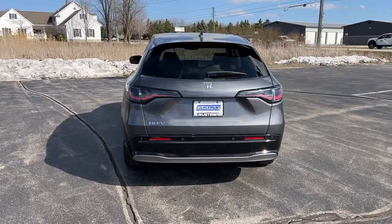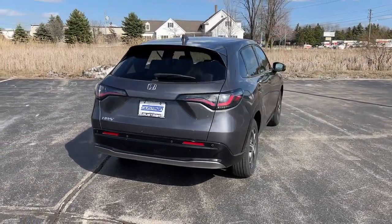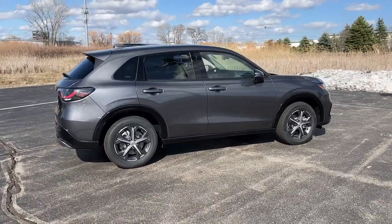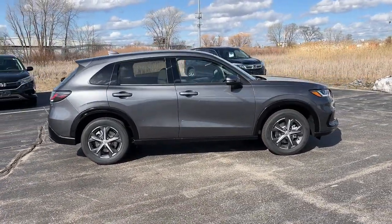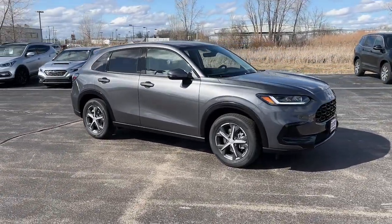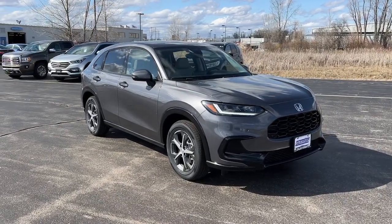These are just some of the great options this vehicle comes with: Intelligent Auto On-Off High Beams, Pre-Collision System, Lane Departure Warning, All-Wheel Drive, Keyless Entry, Moonroof, Lane Keeping Assist, Remote Engine Start, Adaptive Cruise Control, and Keyless Start.